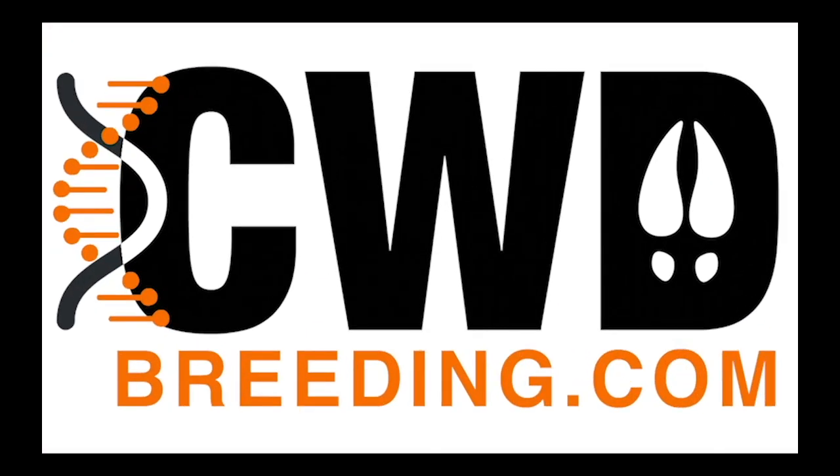Hey, it's the Deer Wizard, host of North American Deer Talk. I want to tell you about a great new advertising and research platform that we've developed: CWDbreeding.com. As the deer industry continues to mature and develop around chronic wasting disease and its known genetic heritability, resources like CWDbreeding.com become essential tools for deer managers across the country making decisions about their herds.